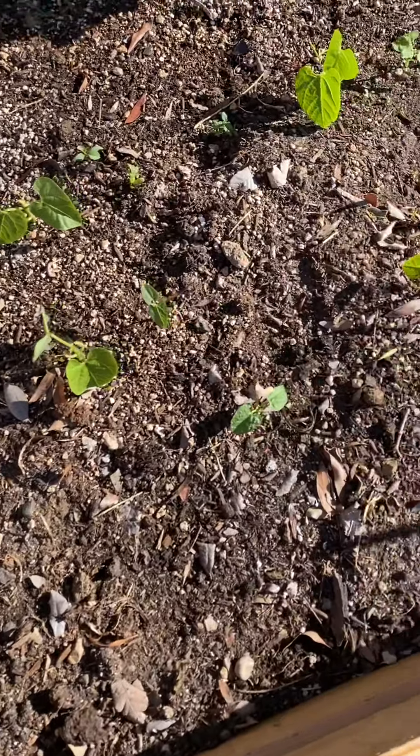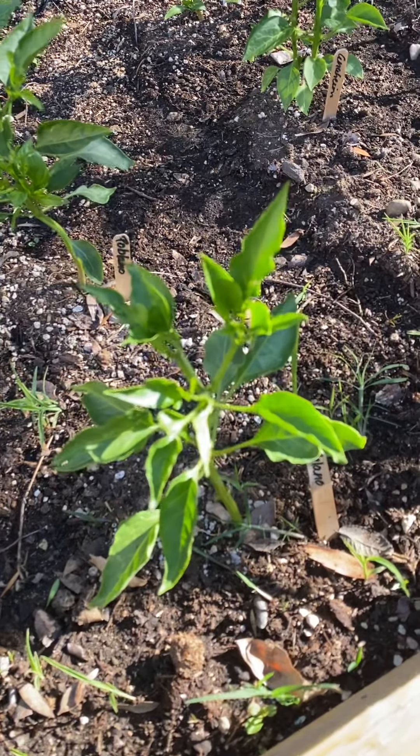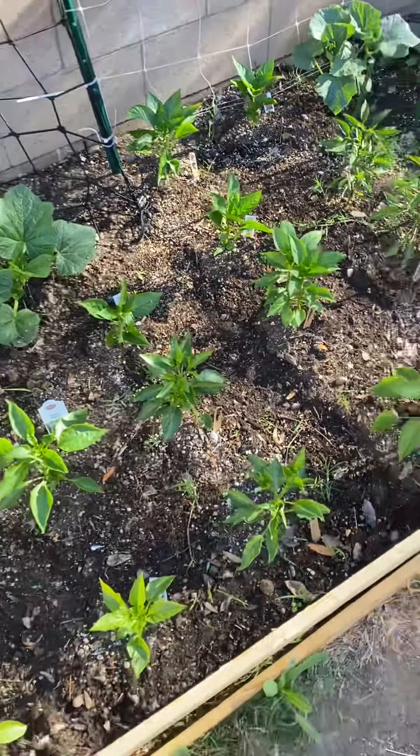It's just one of those things you can't always predict. Moving along — our peppers seem to be doing well. We have one plant, I think it was this little guy, that was trying to flower, so we popped those flowers off. It's too soon for this plant to be fruiting, so we're just trying to help them along, but everybody seems to be doing well.